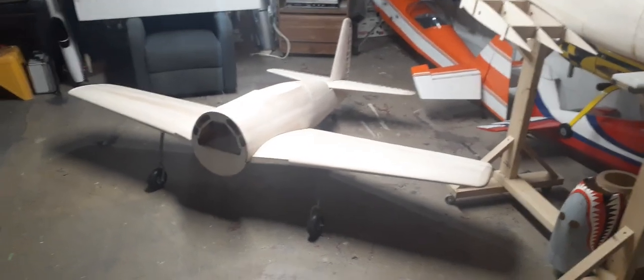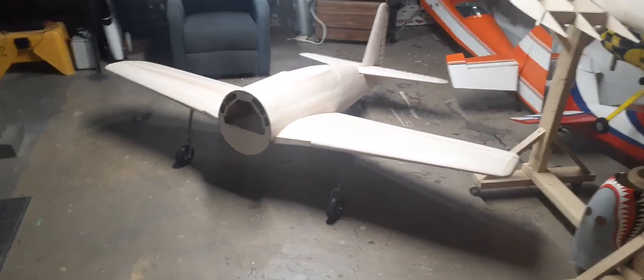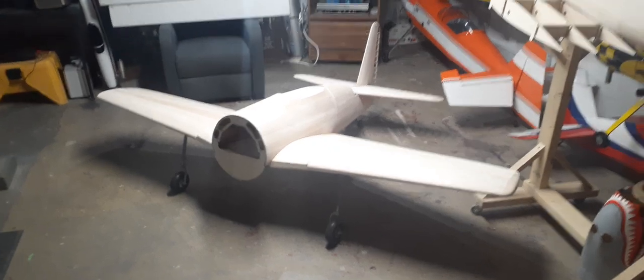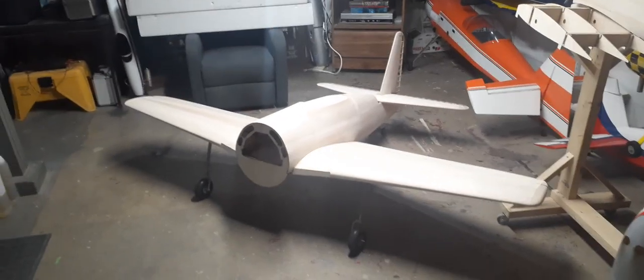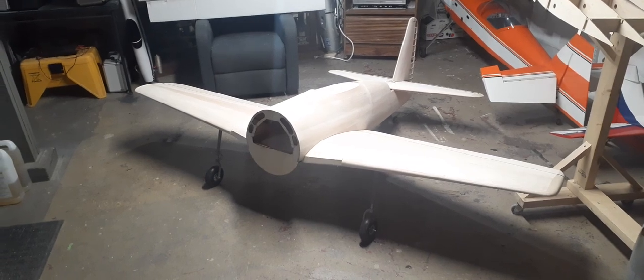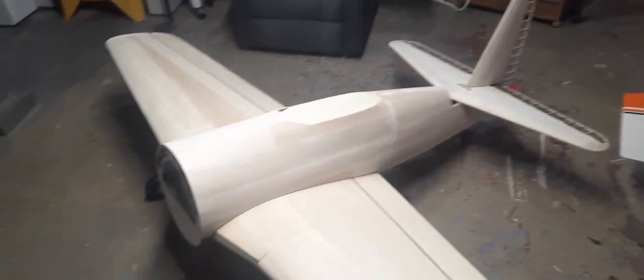Once you start seeing it in one piece and looking like an airplane, it makes the project feel good. I'm like six weeks into this build and it's clearly a Bearcat — that's pretty cool. It's gone together very, very quickly. I'm just stoked.